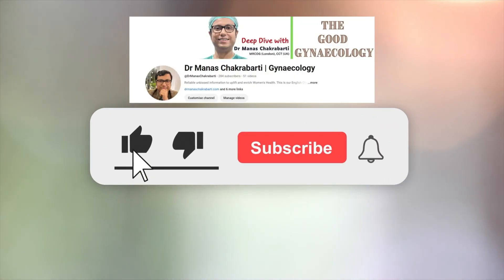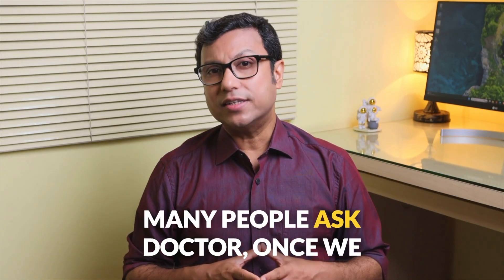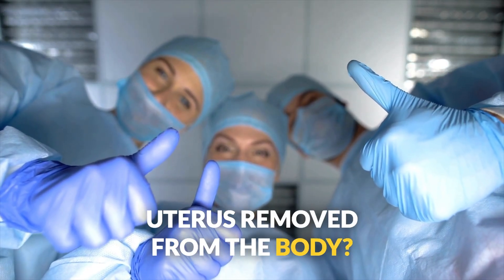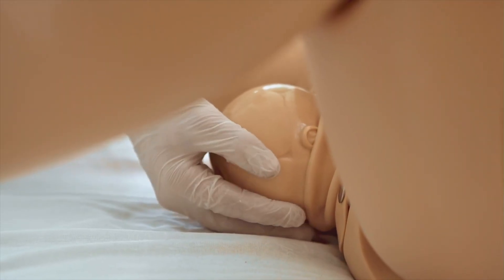How is the uterus removed from the body? Many people ask: once you finish the surgery, how is the uterus removed? After the surgery, the operated uterus is removed through the vagina or birth passage.